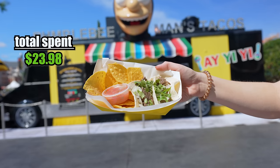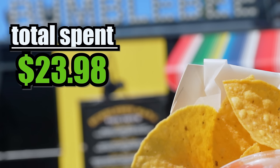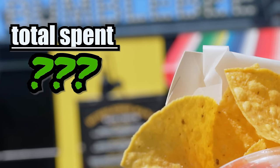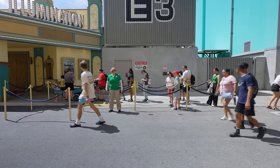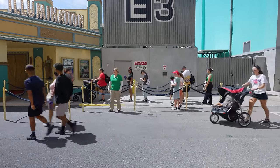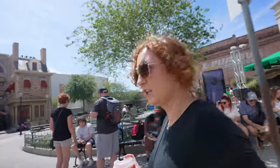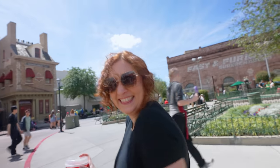Throughout the video you may have noticed we've been shown a total price of everything we've bought, but that ends right now — just to create intrigue and also I want you guys to play the game with me. I feel like we've eaten a lot of food and I'm starting to get a little full. Are you worried about your total at all? Absolutely not. I'm really, really worried.